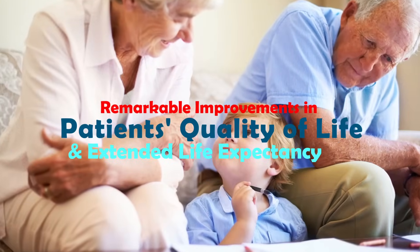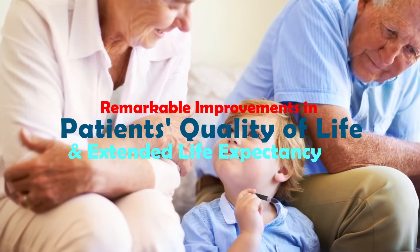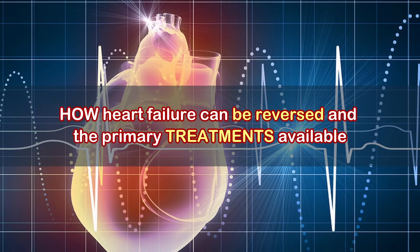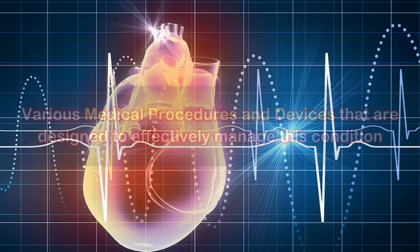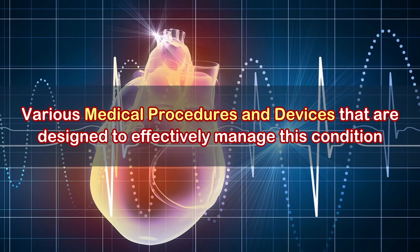This shift has led to remarkable improvements in patients' quality of life and extended life expectancy. In this video, we will explore how heart failure can be reversed and the primary treatments available. In the next few videos, we'll also take a look at various medical procedures and devices that are designed to effectively manage this condition.